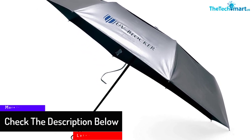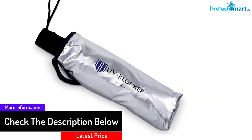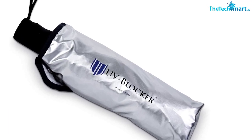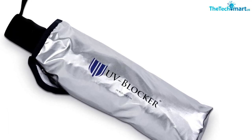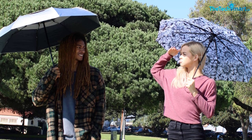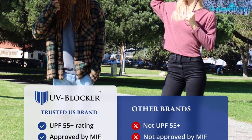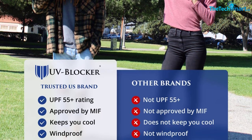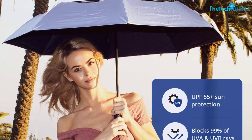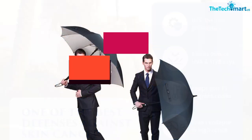The canopy's double-vented design allows air to pass through, keeping you cooler on hot days and minimizing the chance of the umbrella inverting in wind. The top layer is made from silver solar-tech fabric, which reflects most UV rays, reducing the temperature beneath the umbrella by up to 15 degrees. The blue underside absorbs any remaining UV rays, giving an overall UPF rating of 55 plus. You can also use the umbrella to stay dry.